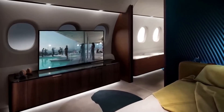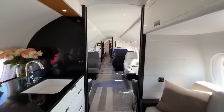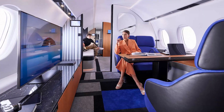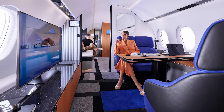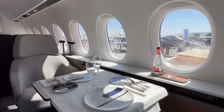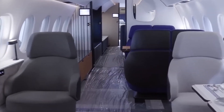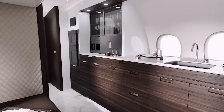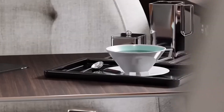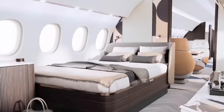Entertainment isn't just a feature here, it's a standard. Fast internet is a given. The sound system adjusts whether you're hosting a party of one or a full cabin, and if you fancy, switch part of the cabin into a theater with a 90-inch screen — because why not watch the latest blockbuster in the stratosphere? As for the atmosphere on board, it's like breathing on a leisurely mountain stroll, only you're cruising above the clouds. The cabin feels like a mere 3,500 feet even when you're up at 51,000. You arrive not just on time, but rejuvenated, as if you've been to a spa, not on a long-haul flight.